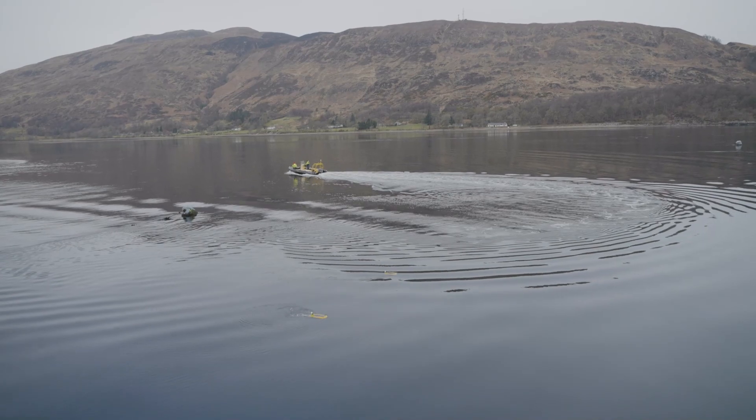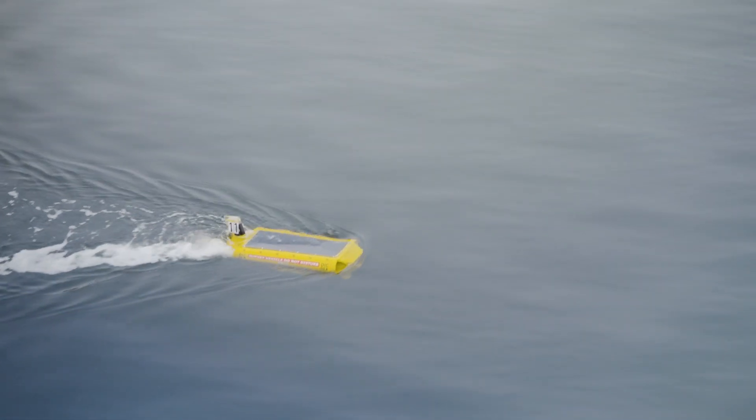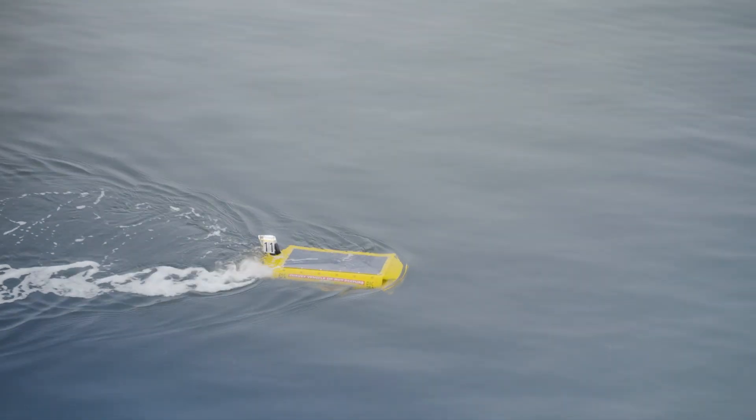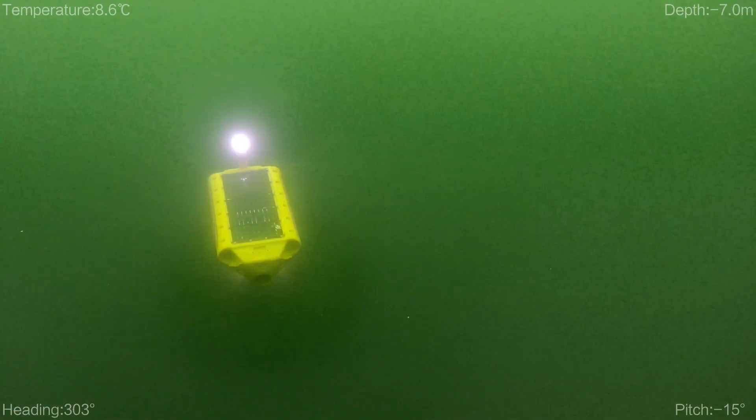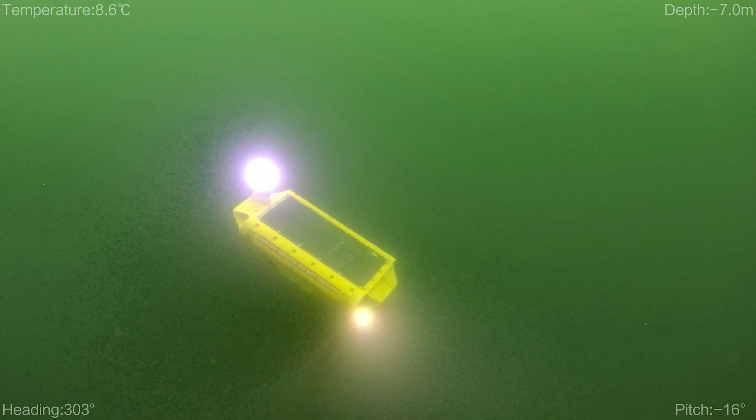We can also do really long linear transects. I think we had it down to 80 metres here the other day just to go across the lock. They can be used as one or we can use a lot of them at the same time to cover a really big area.